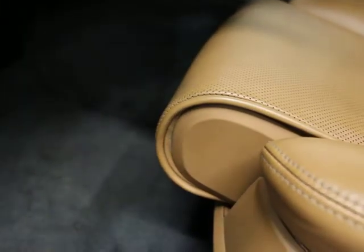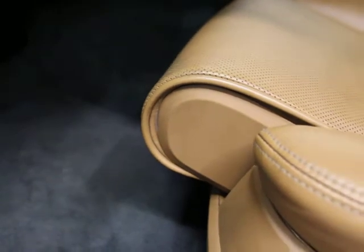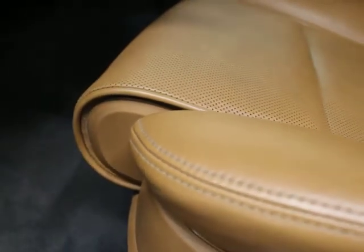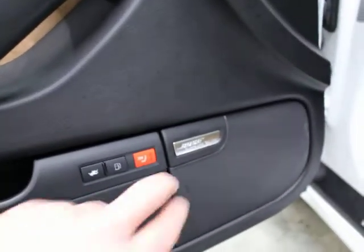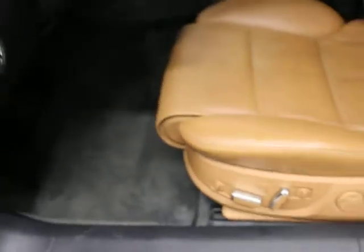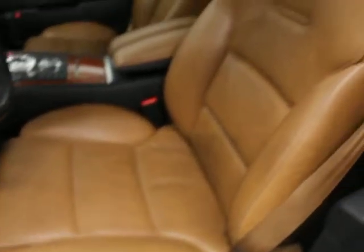You'll see that the bolster rolls out as part of the sport package seat. Both premium sound and really, really pretty wood trim. You can see the leather's in excellent condition.